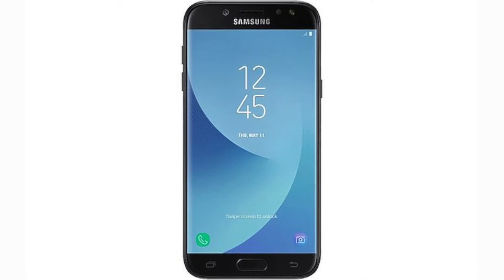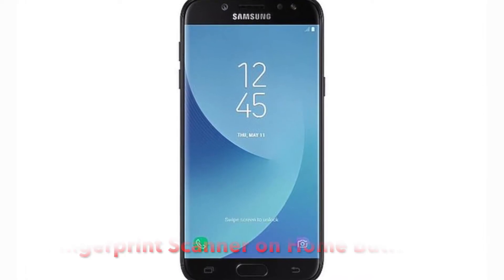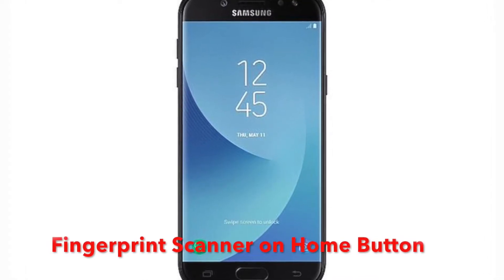It also features GPS, a micro USB port, Wi-Fi, and more. The Samsung Galaxy J5 Pro also has a fingerprint scanner that is embedded in the home button.